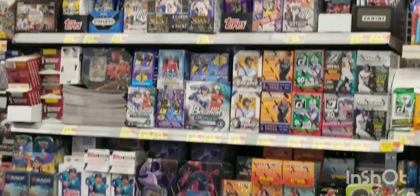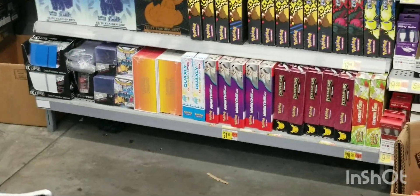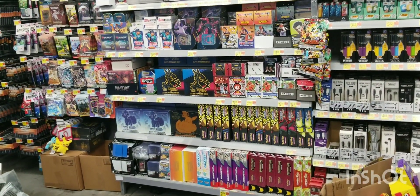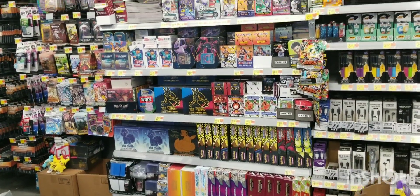I actually picked up a few hanger boxes of Mosaic football, just because I haven't ripped that yet on the channel. I know a lot of people say it's just a pack in a box, but hopefully it's cool when I open it up today. Maybe I can pull something good — like a genesis — who knows?